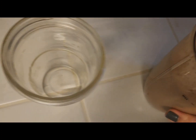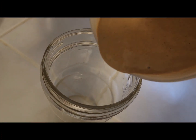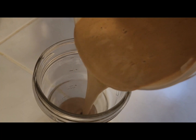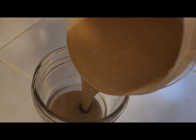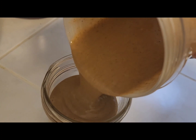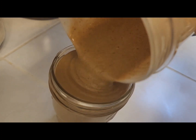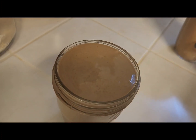Alright, I'm pouring into my glass. I'm going to enjoy my breakfast. Remember, have fun in the kitchen — don't be afraid to try new things. Remember to subscribe, like, and share my videos. And I will see you next time for another healthy dish.